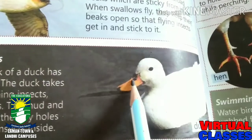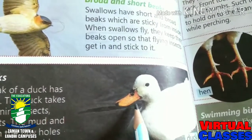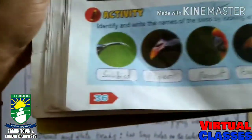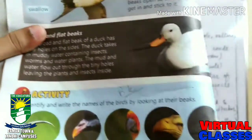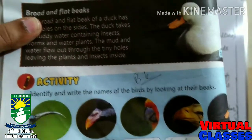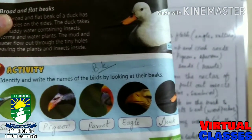You can see the duck's beak has two holes on the sides, and the duck picks from muddy water containing insects, worms, and water plants. On page number 36, we have an exercise — an activity. Some types of beaks are shown and you have to recognize which type of bird it is. This is the sunbird, pigeon, parrot, eagle, and duck.